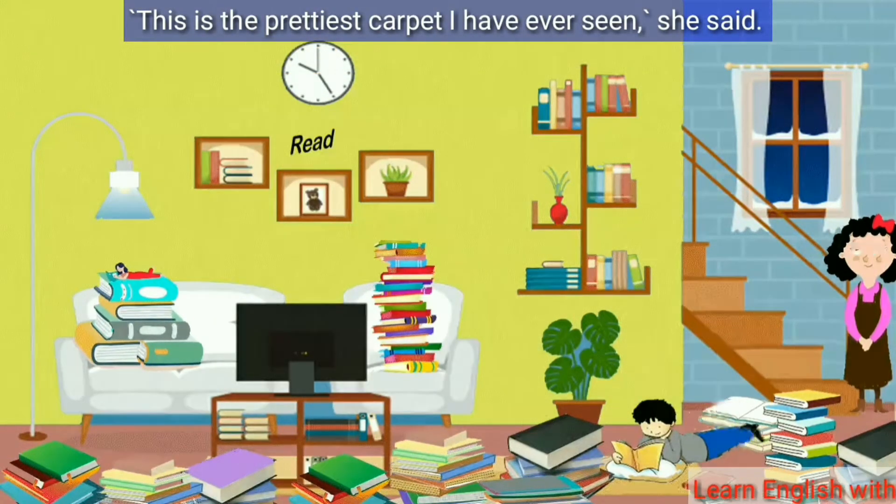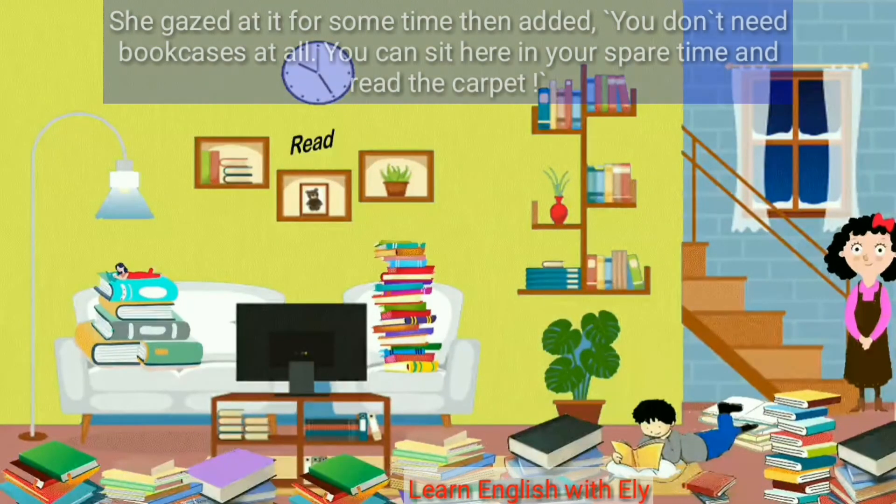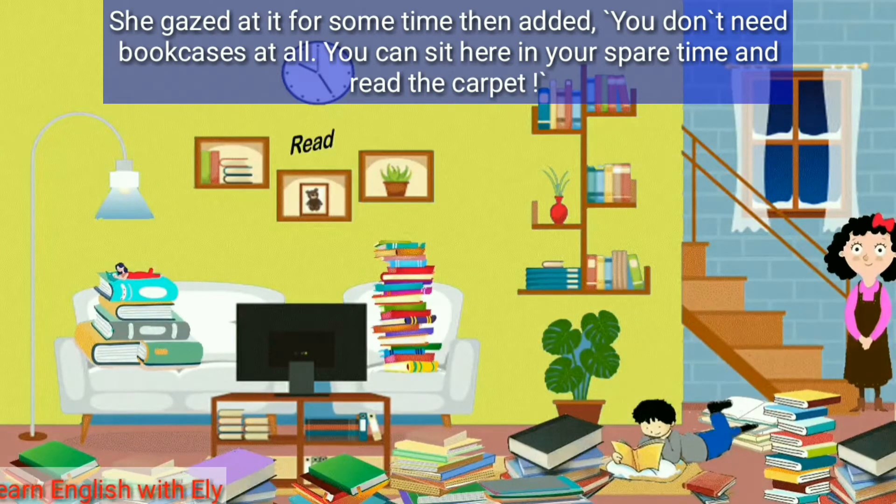'This is the prettiest carpet I have ever seen,' she said. She gazed at it for some time, then added, 'You don't need bookcases at all — you can sit here in your spare time and read the carpet.'